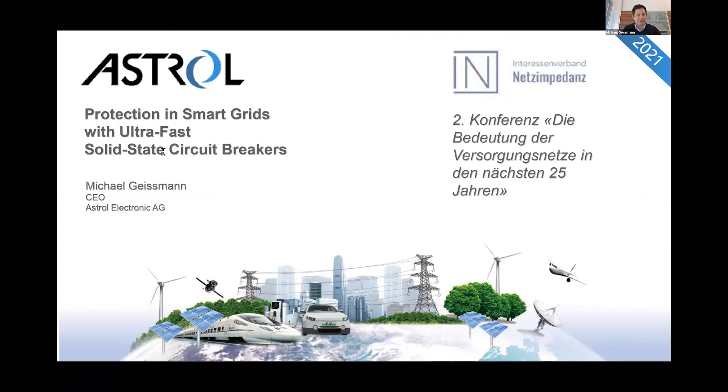I will do this presentation in English. First of all, a big thank you to Professor Schulz and his team for organizing this event and of course to all the other very interesting presentations so far. I will show you today how we enable protection in smart grids with our ultra-fast solid-state circuit breakers.